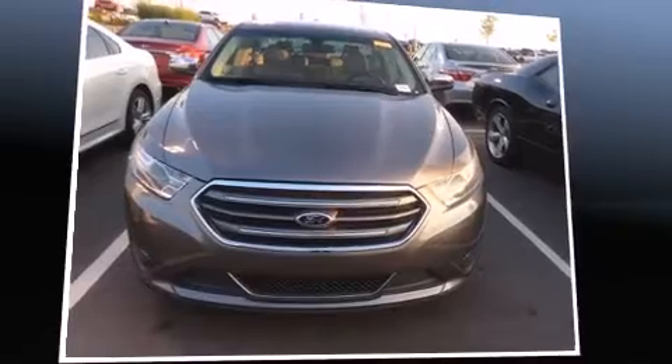Introducing the 2014 Ford Taurus. This four-door, five-passenger sedan just recently passed the 50,000 mile mark.